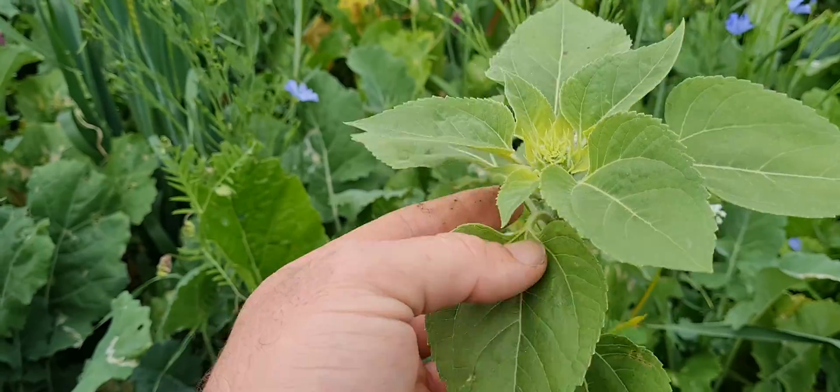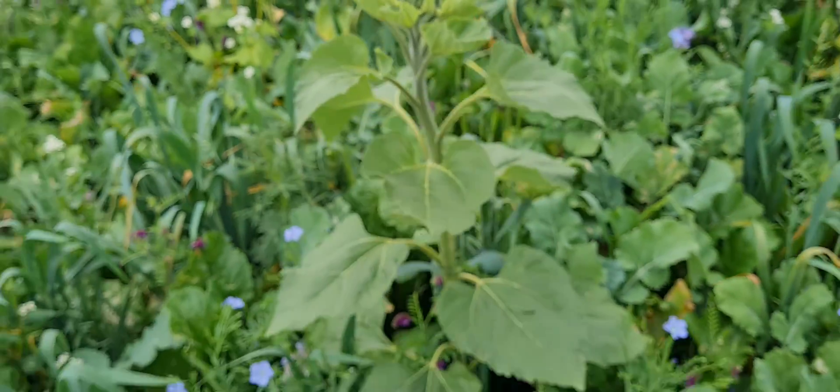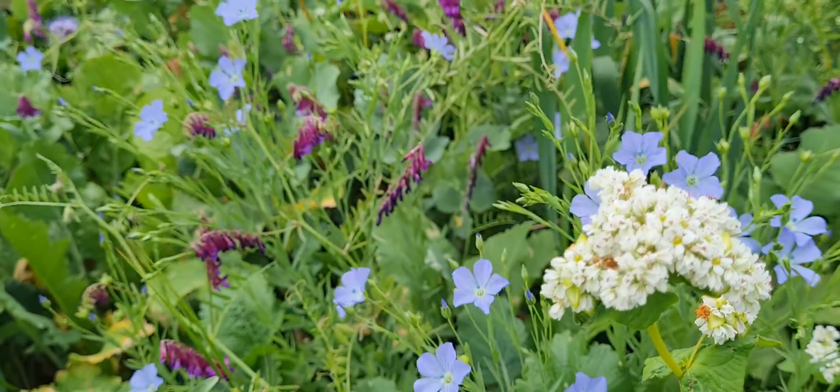Here we have the sunflower just about to form a little head — like this one here. They'll open up to be a gorgeous big open sunflower that we all know and love. Over here we've got buckwheat flowering really beautifully — this white plant here.